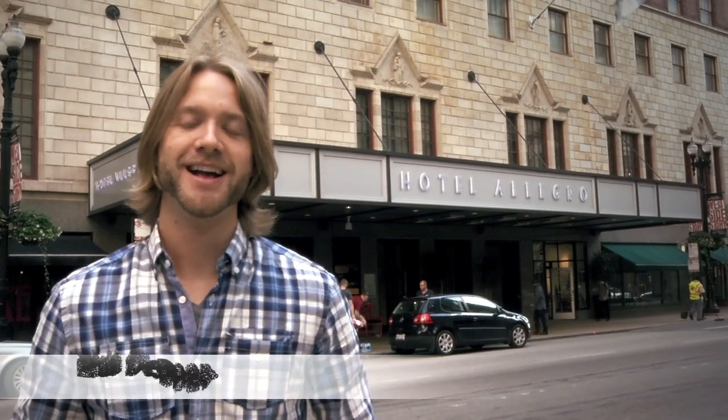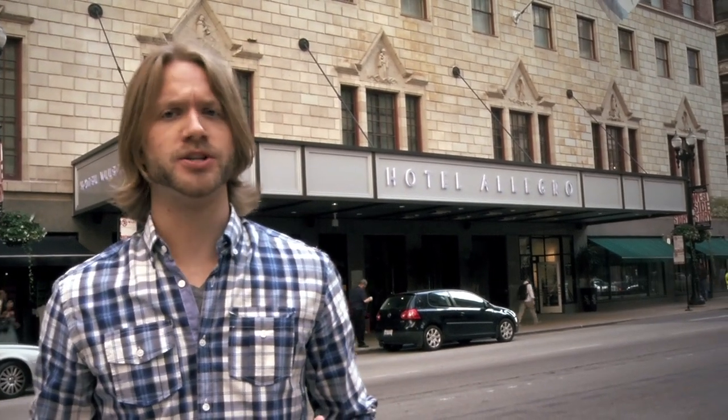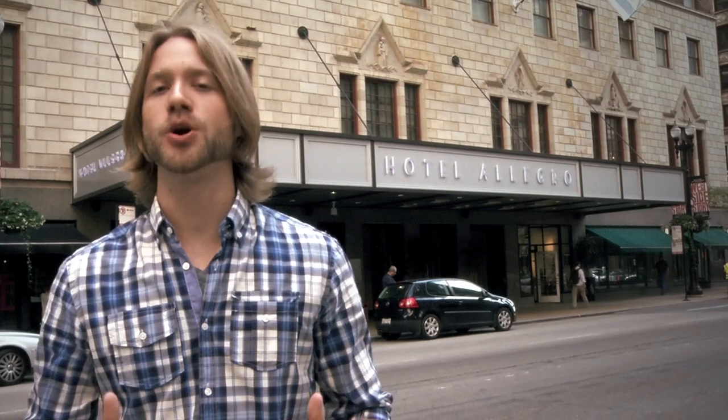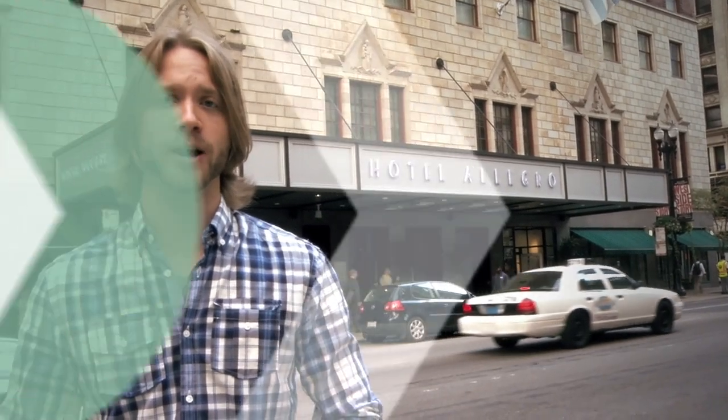Hi there, my name is Phil DeBoer and I'm the Coordinator of Recruitment and Student Services for Chicago Semester. I'm glad you're watching this video because that means you want to learn more about our program. Rather than just tell you what Chicago Semester is, I'm going to show you Chicago Semester by spending the day taking you around this great city of Chicago and highlighting all the different aspects of our program.